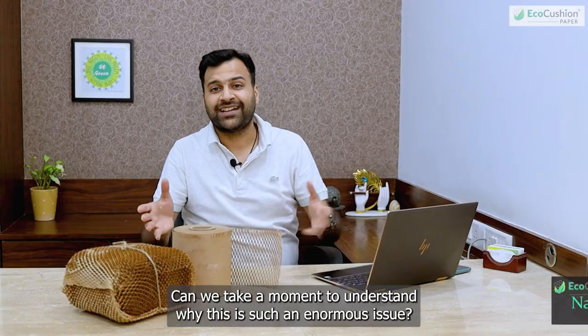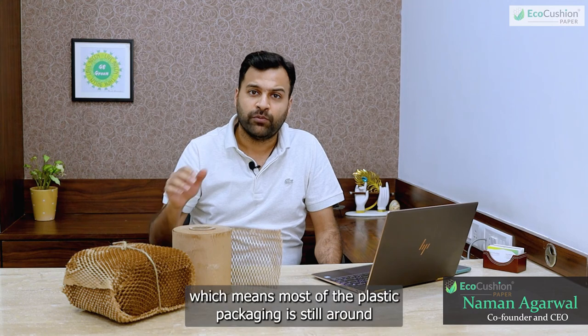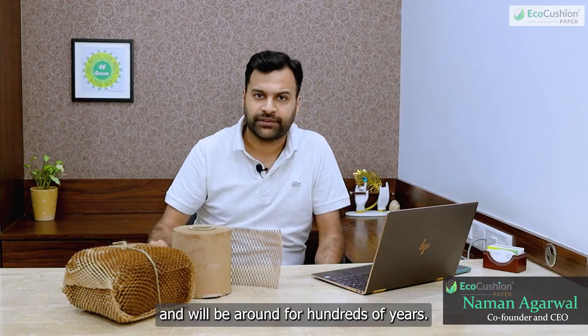Can we take a moment to understand why this is such an enormous issue? 80% of packaging is thrown away after one use, which means most of the plastic packaging is still around and will be around for hundreds of years.